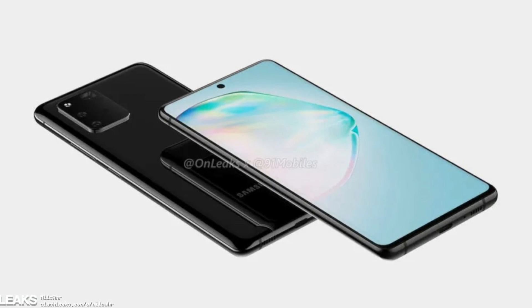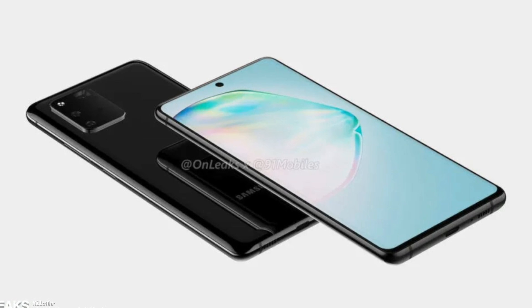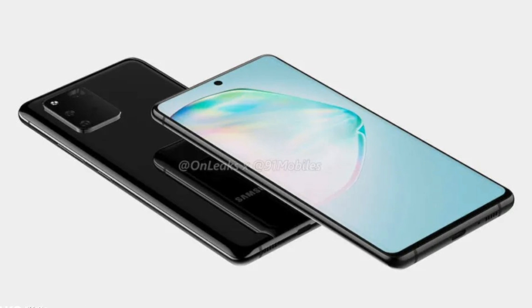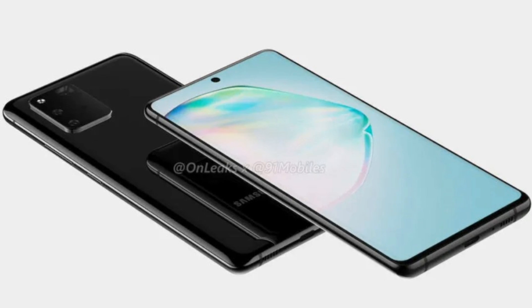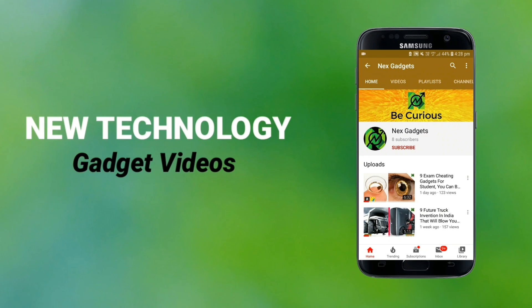Samsung totally understands that, and they knew this all along. That's the reason the new Samsung handset will have a punch-hole display like the other Samsung mid-range smartphones.